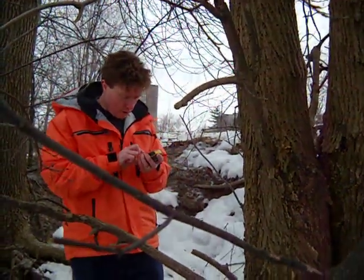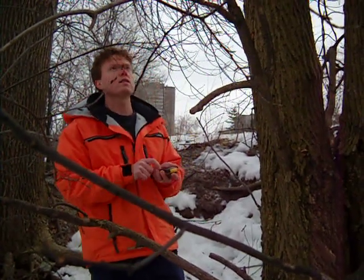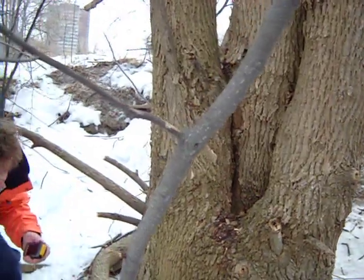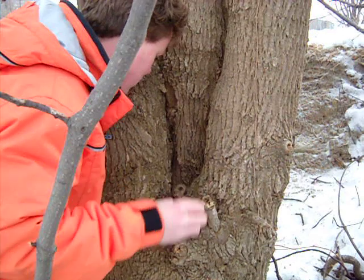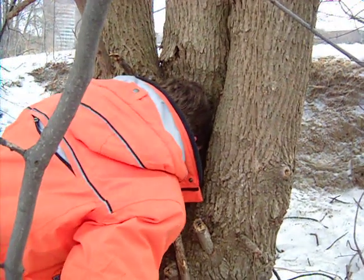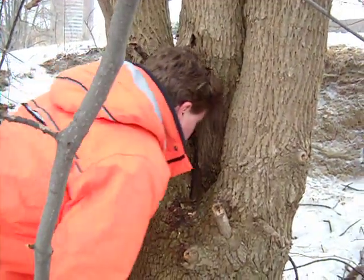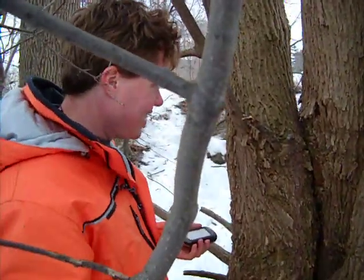I'm just going to keep looking here. Located in the crook of three fused trees. Video evidence of three fused trees — what the heck is going on here? Holy jeez. I see the cache. Could this be success? I don't know how the heck I'm going to get it out. Could this be number 1,000?